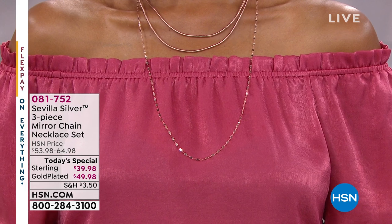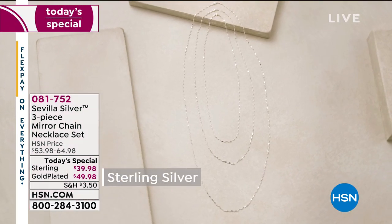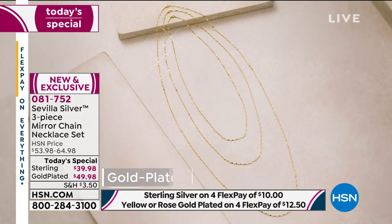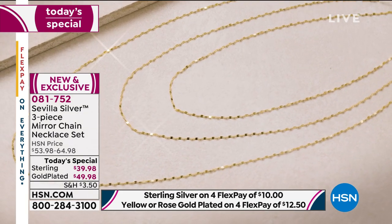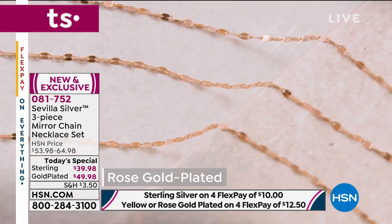Very popular — thank you for your calls. If you are experiencing a little bit of a hold, people are shopping gifts and great jewelry. Here's our Today's Special — it's all about the chains today, and there's so much wiggle room and fun with these because it's three pieces. This is an Italian mirror link chain set. You will get the 24 inch, the 30 inch, and the 40 inch — you're not choosing. All you're doing today is choosing sterling silver, or sterling silver with gold plate in yellow or rose gold. We've got matching pieces — don't forget to add the little tassel pendant. $39.98 for the sterling, $49.98 for the gold plate. Item number 081752.